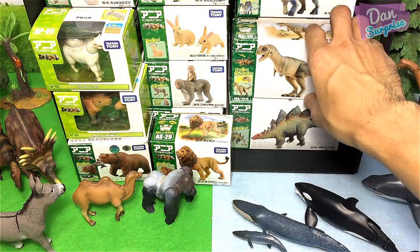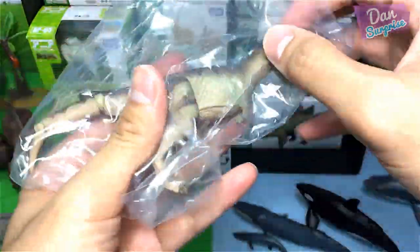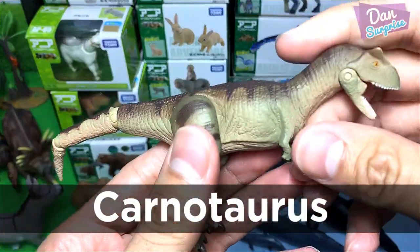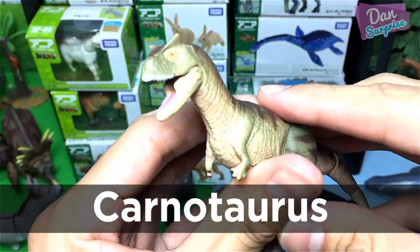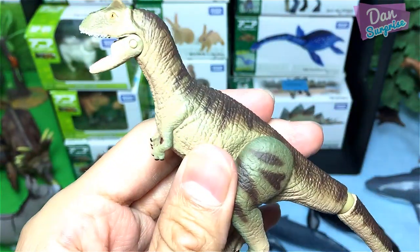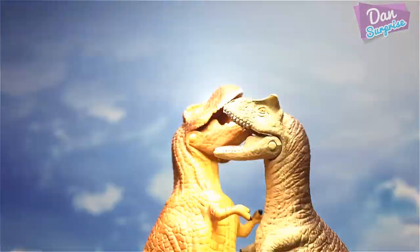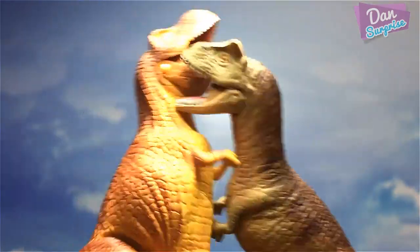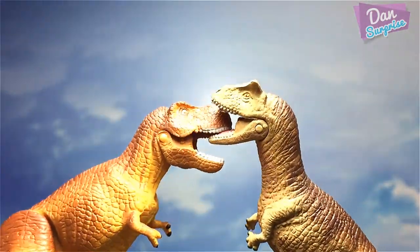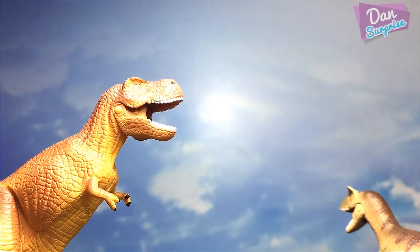Let's move on to another dinosaur right over here. We have another carnivorous dinosaur — this is known as the Carnotaurus, the meat-eating bull. Let's have a battle with the Tyrannosaurus rex! 'I am stronger than you, Carnotaurus!' 'No, I am!' 'Take a look at your two tiny little arms — they are shorter than mine.' 'Oh yes, you are right. Okay, you win.'